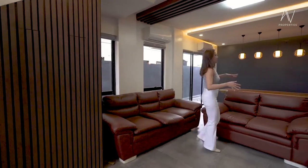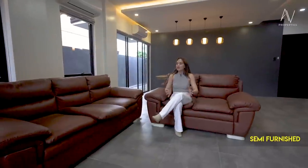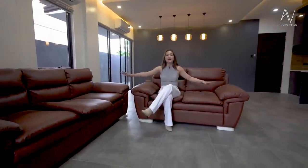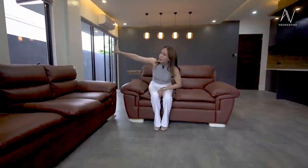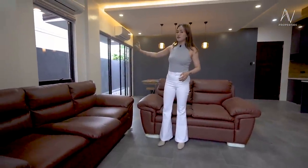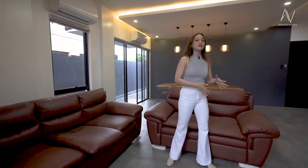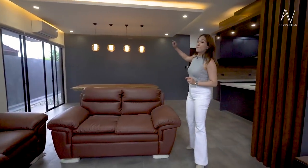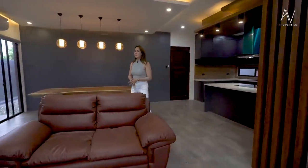Here we are in your living area. It's an open floor layout and semi-furnished — this L-type sofa stays when you purchase the house. You have large frame windows on the side, and you also see that access door that will lead you to your side garden going to the back, which could be landscaped as well. It's up to you.